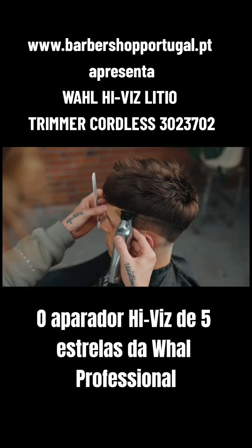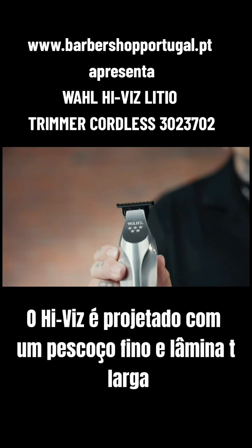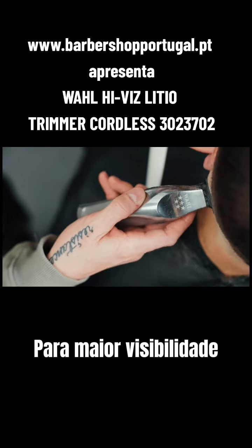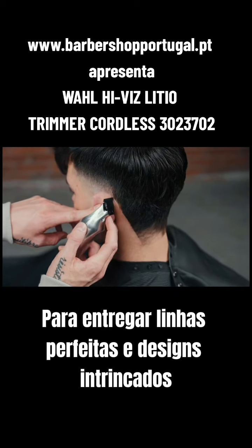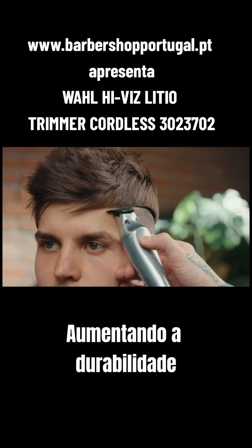The 5 Star Hi-Viz Trimmer from Wahl Professional. The Hi-Viz is designed with a slim neck and wide T-blade for enhanced visibility to deliver perfect lines and intricate designs. The diamond-like carbon coating keeps the blades cool and sharp, increasing durability.